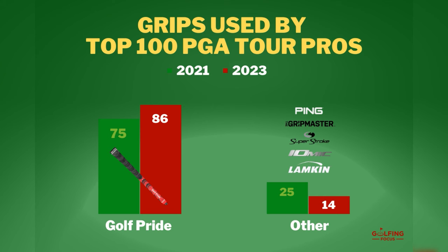When we last did this analysis a couple of years ago, Golf Pride grips were again shown to be the most popular among this elite group, with 75% using them. So with 86% now choosing them, their dominance seems only to be growing.